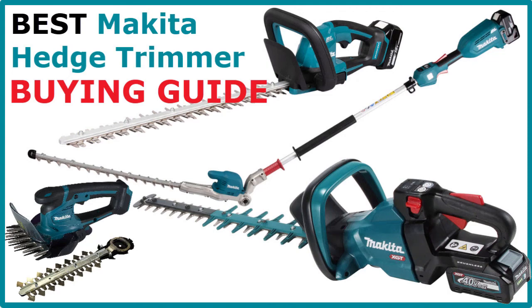Welcome. Did you know that Makita offers about 20 different hedge trimmers? I will try to help you find the best hedge trimmer for your purposes.